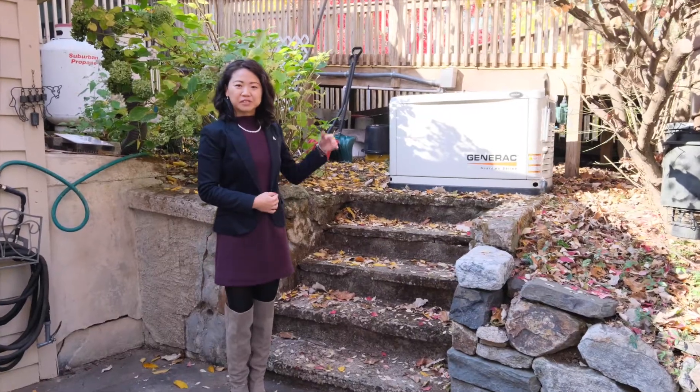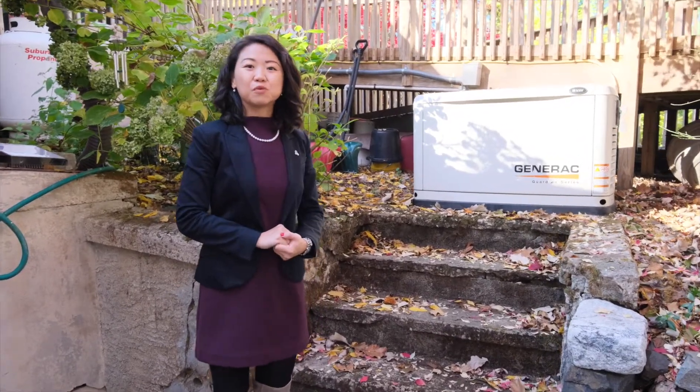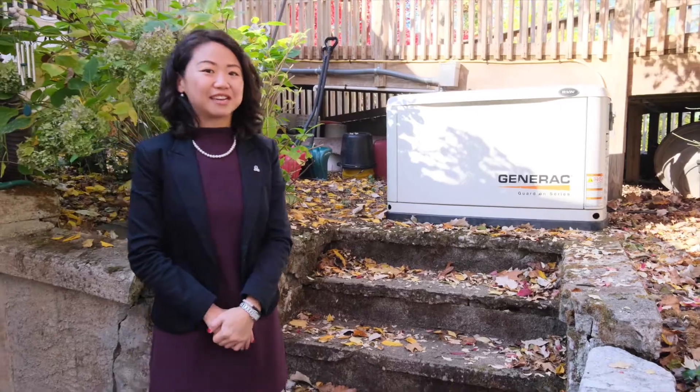This house comes with a generator hardwired with a transfer switch in the garage. So when there's a power outage, it just kicks in right away without any interruption. It performs a weekly self-test and is serviced on an annual basis.